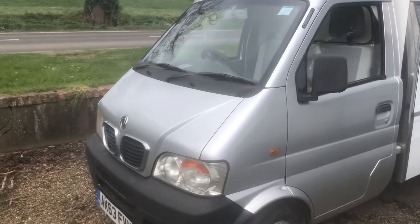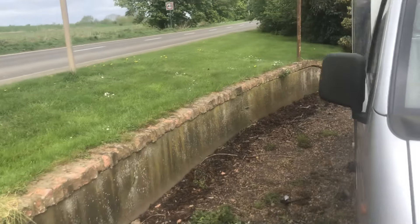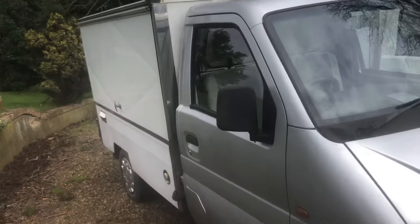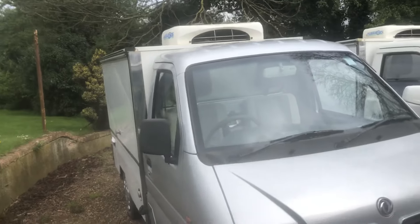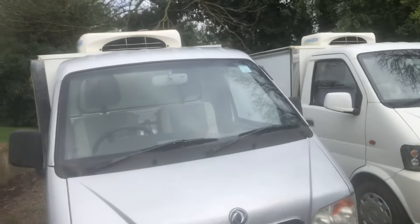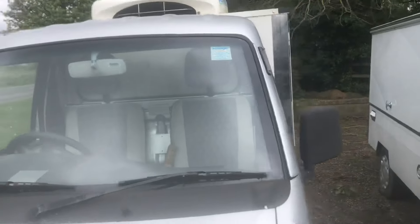Some cheap DFSKs here. This one's had a resprayed cab, very tidy thing. I don't think it's going to want a lot of work on it. We'd sell that as it is — no MOT, as a project — for about four and a half grand plus VAT.